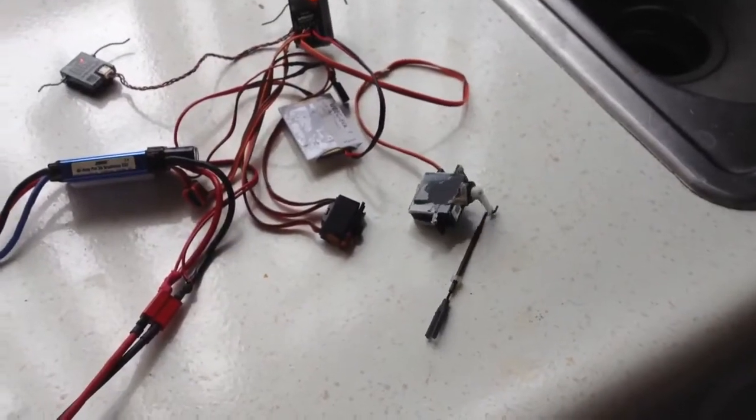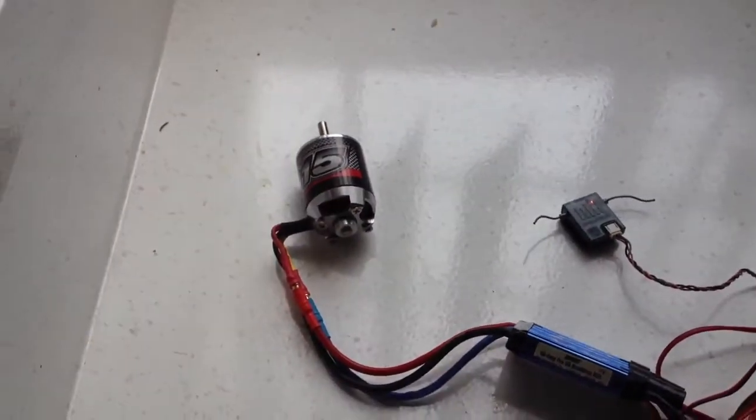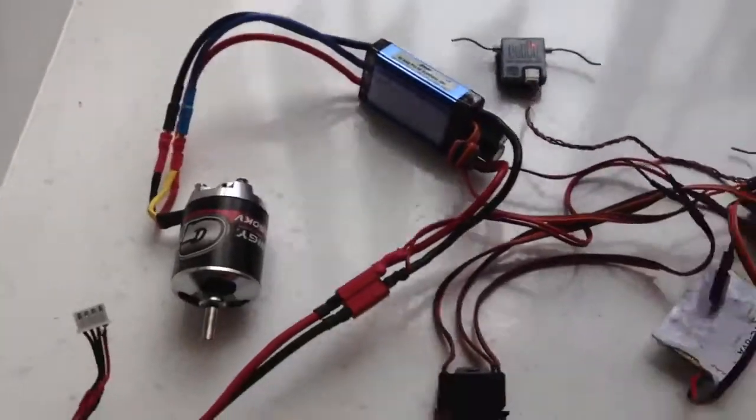Here's the servo. Ta-da! Make the motor jump around a little bit. That works — works and works well.